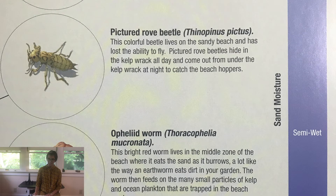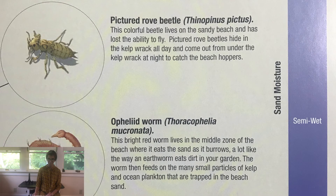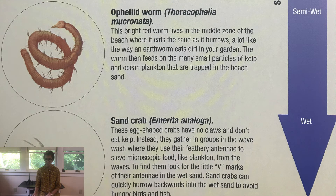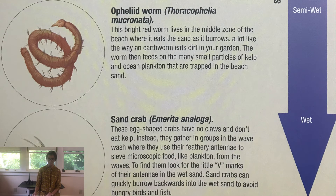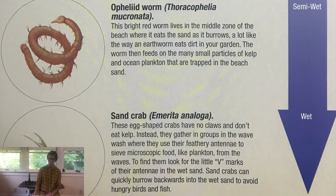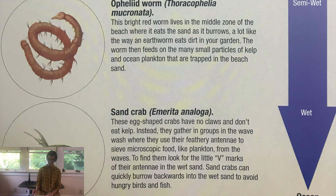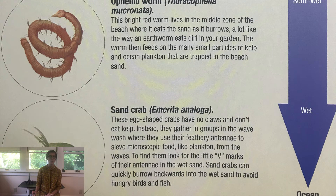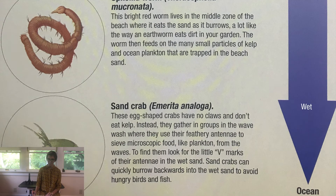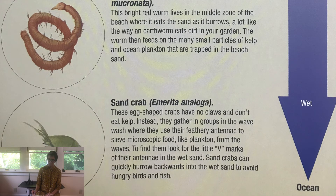The Pictured Robe Beetle is a colorful beetle that lives on the sandy beach and has lost the ability to fly. Pictured Robe Beetles hide in the kelp wrack all day and come out from under the kelp wrack at night to catch the beach hoppers. The Ophiliid worm is a bright red worm that lives in the middle zone of the beach where it eats the sand as it burrows, a lot like the way an earthworm eats dirt in your garden. The worm feeds on small particles of kelp and ocean plankton trapped in the beach sand. Sand crabs are egg-shaped crabs that have no claws and don't eat kelp. Instead, they gather in groups in the wave wash where they use their feathery antennae to sieve microscopic food like plankton from the waves. To find them, look for the little V marks of their antennae in the wet sand. Sand crabs can quickly burrow backwards into the wet sand to avoid hungry birds and fish.